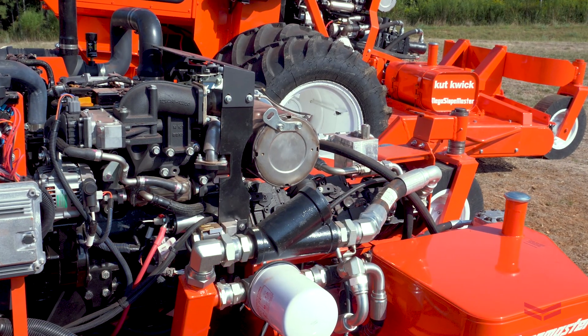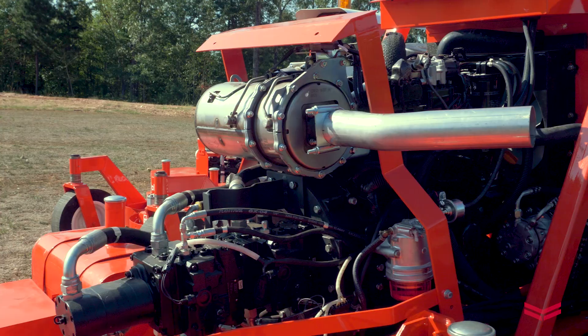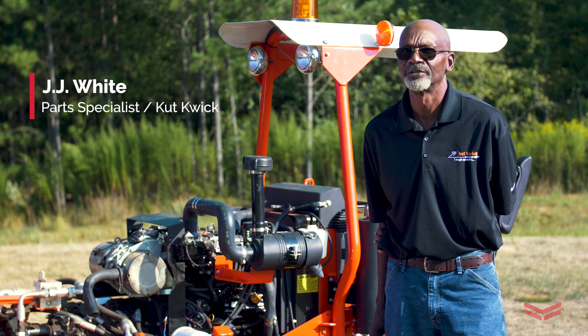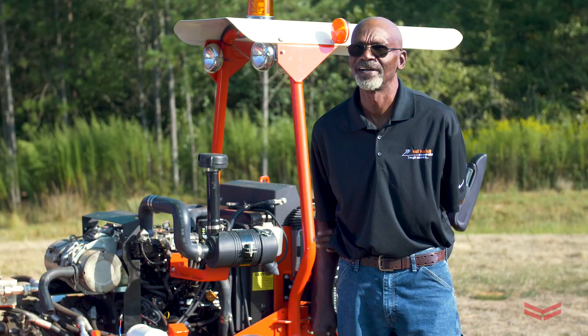There are three basic things about the Yanmar engine that we really like. One, they're quiet. Two, they're incredibly durable and basically trouble-free. The engine is very dependable. You can run this engine for a total of 10 to 12 hours a day and never miss a beat.